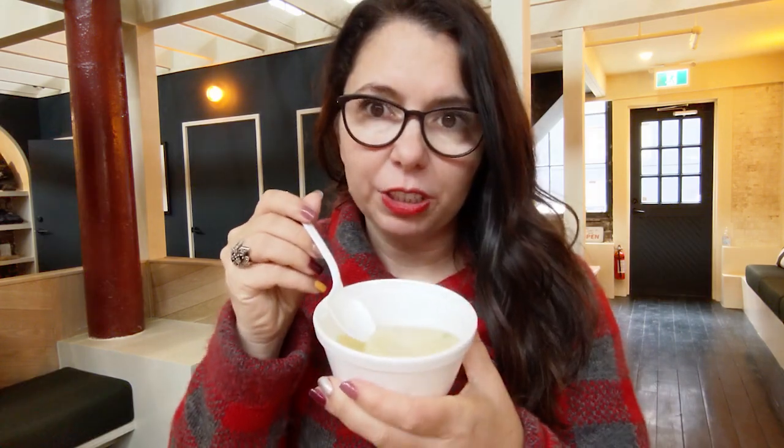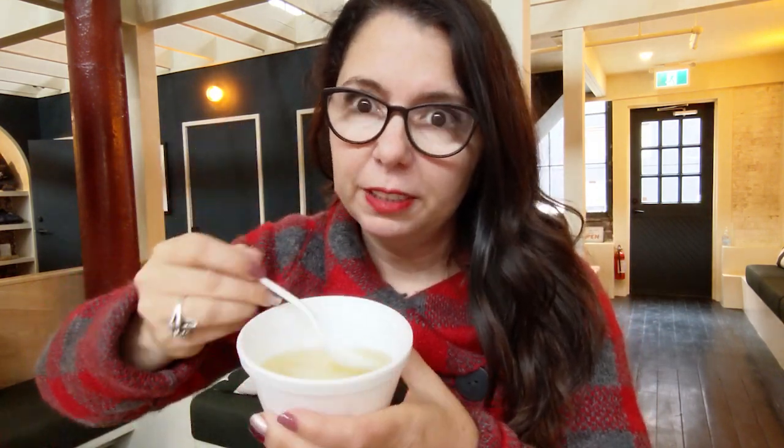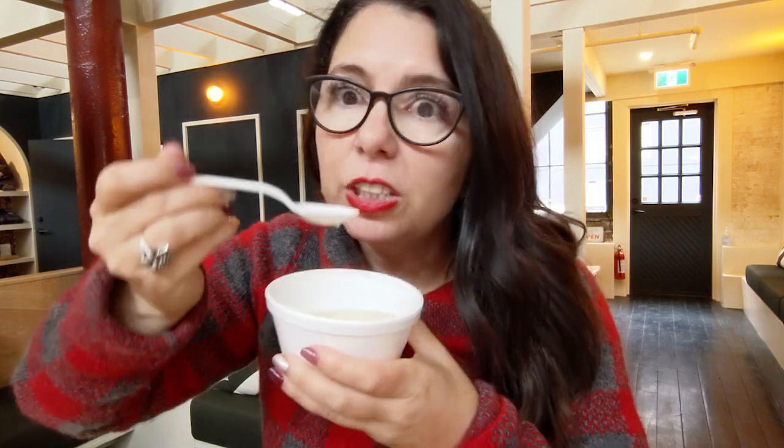I gotta say the soup doesn't really look like much, but oh, that's really good soup. It's just a potato in broth with some green onion — but it's just really good. I love this recipe.